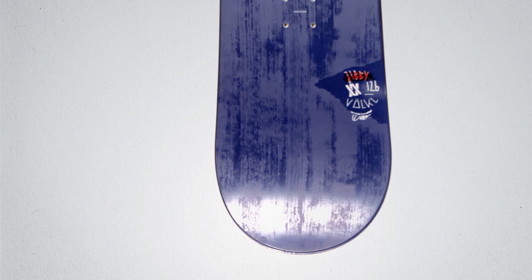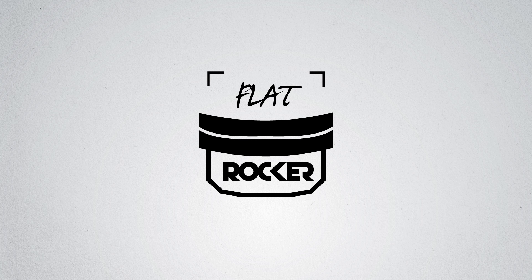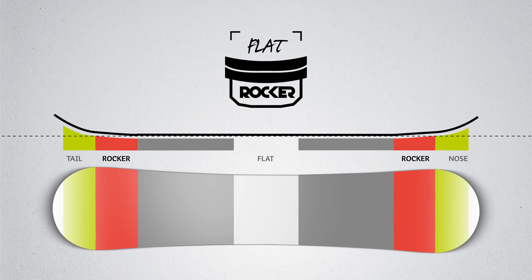Most beginnings are difficult? Not with the Jibby. Thanks to its soft flex, this board laughs off small mistakes on the slope and in the park. Our youngest team riders also love the playful, forgiving characteristics that this board offers on kickers, rails and other obstacles. The Jibby guarantees the perfect start to a snowboarder's life.